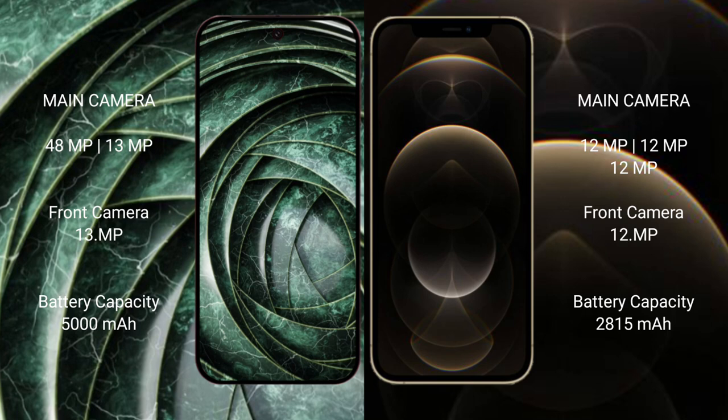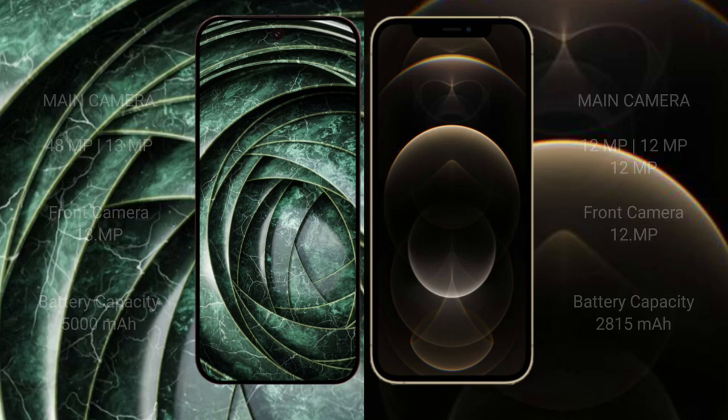The Google Pixel 9a packs a 5000mAh battery with 18W fast charging support, while the iPhone 12 Pro has a 2815mAh battery with 20W fast charging support.